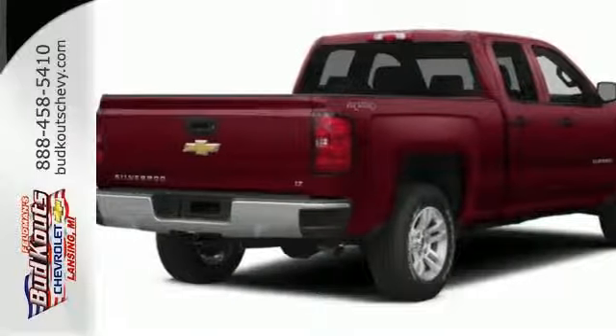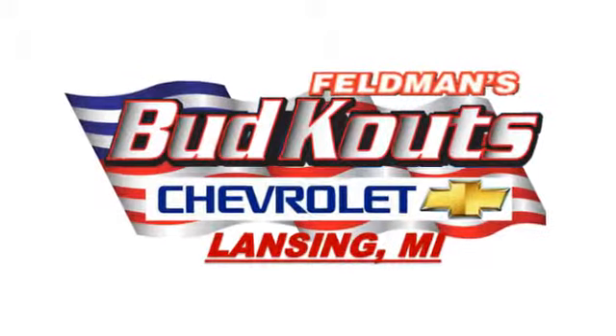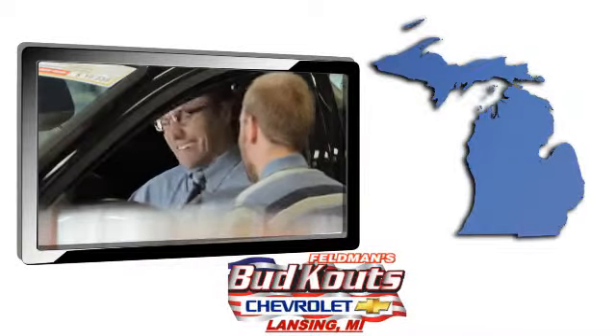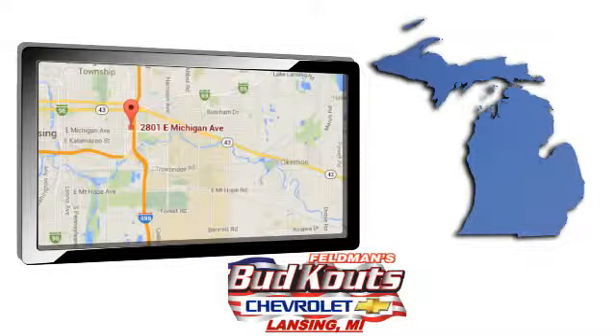Come in for a test drive today. Feldman Bud Kautz Chevrolet in Lansing treats the needs of each individual customer with paramount concern. We're conveniently located in beautiful Lansing, Michigan.